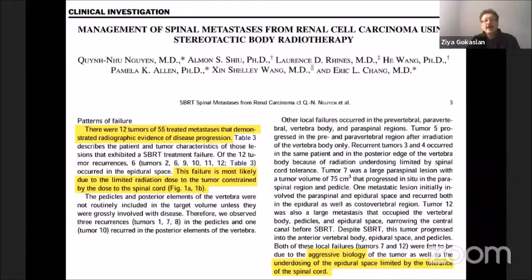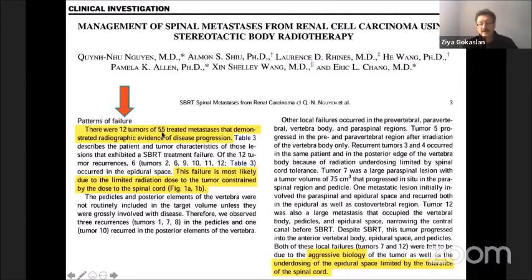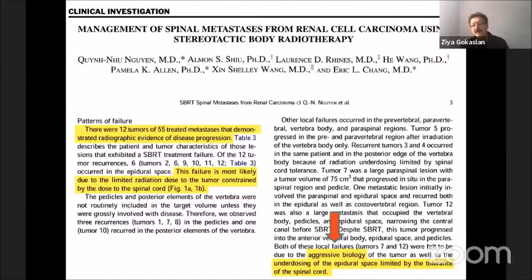However, we also learned that stereotactic radiosurgery is not really a panacea — it doesn't solve all problems. A paper from MD Anderson Cancer Center looking at 55 patients with metastatic renal cell carcinoma showed that 12 of those patients treated with stereotactic radiosurgery had recurrences and required open surgical procedures later. The reason was that the tumor was making contact with the spinal cord, filling up the epidural space, leading to a diminished dose of radiation to the target adjacent to the spinal cord, causing recurrence in that area.